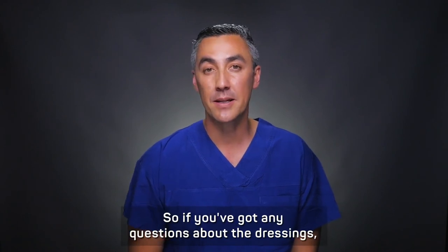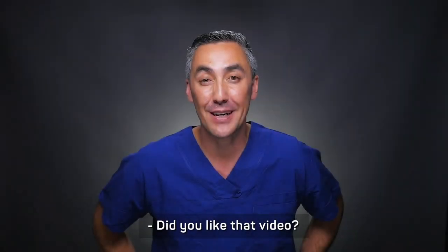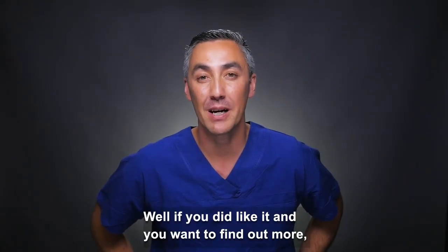If you've got any questions about the dressings, don't hesitate to reach out. If you liked this video and want to find out more, don't hesitate to reach out to DrAlexPoon.com.